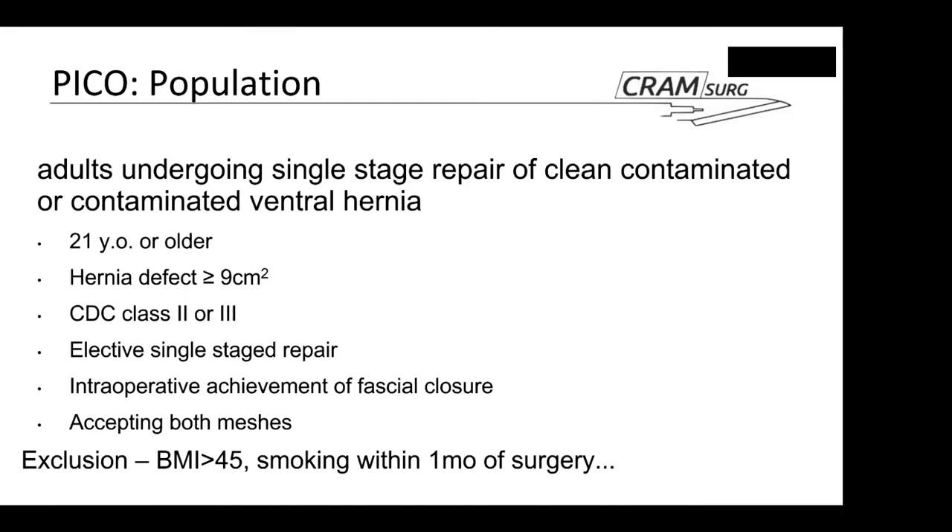The study included only class two or three CDC contaminated wounds and only elective single-stage repairs, requiring that intraoperative fascia closure be achieved — no bridging was allowed. Patients needed to accept both mesh types before general anaesthetic, as randomization occurred intraoperatively. Exclusion criteria included malnutrition and low albumin, among others.